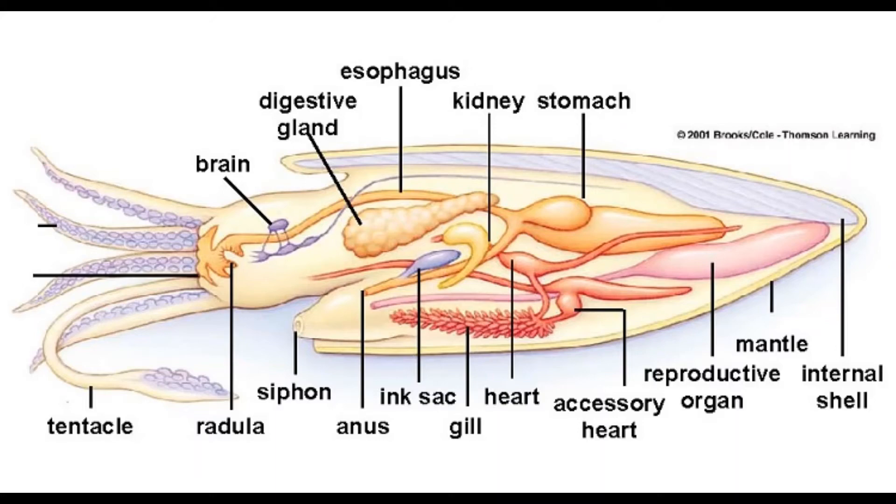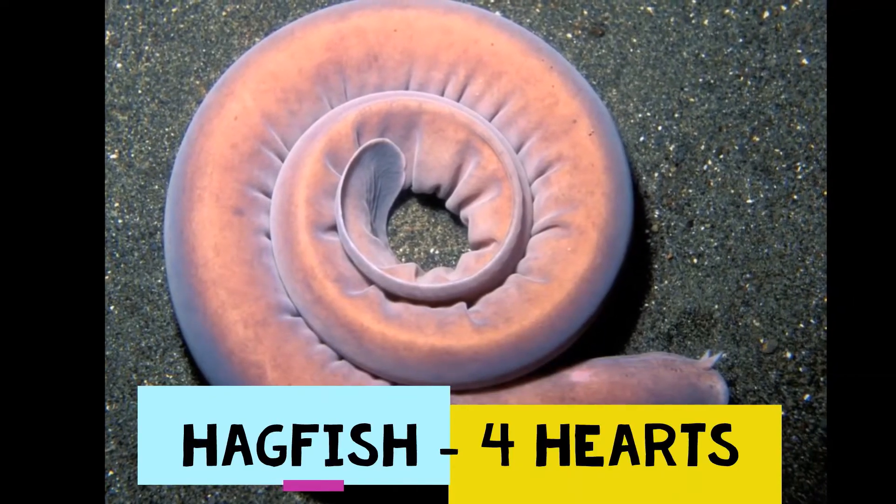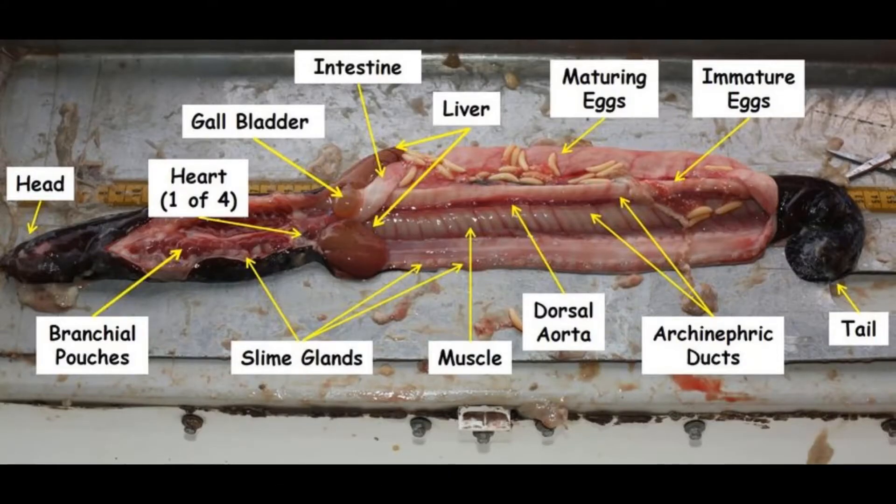The fourth one is hagfish — it has four hearts: one main heart and three additional hearts. The cardinal heart is in its head, the caudal heart is at the edge of the tail, and the portal heart is associated with the liver.